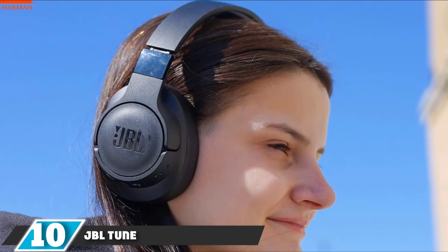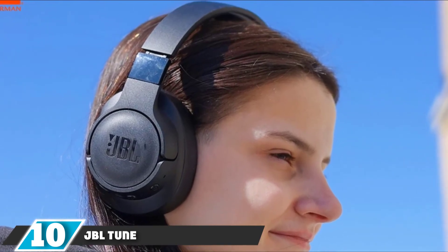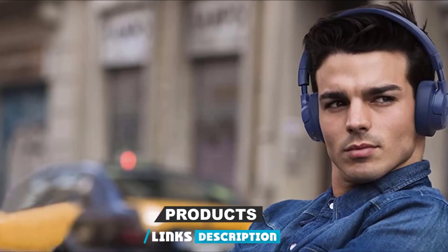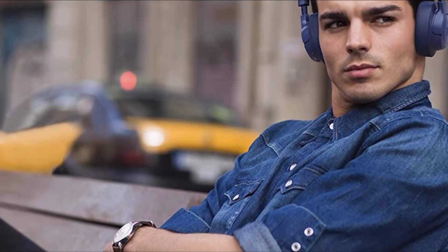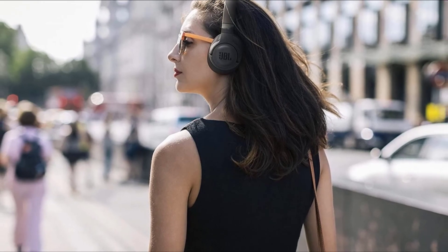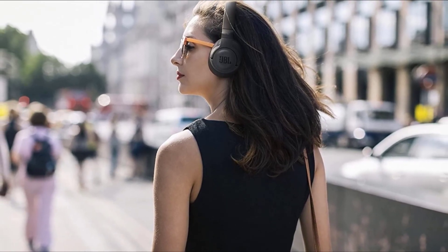Finally, the number 10 position is dominated by the JBL Tune 750. When budget is tight, it's easy to assume you won't get anywhere near the quality and features of big names like Bose and Sony, but JBL is here to prove that theory wrong. The JBL Tune 750 BTNC delivers impressive active noise-canceling and hands-free functionality for the price. There's plenty of bass, but it's balanced out by stunning clarity in the mid and top ranges. For a pair of wireless headphones with audio to write home about, you can't go far wrong.